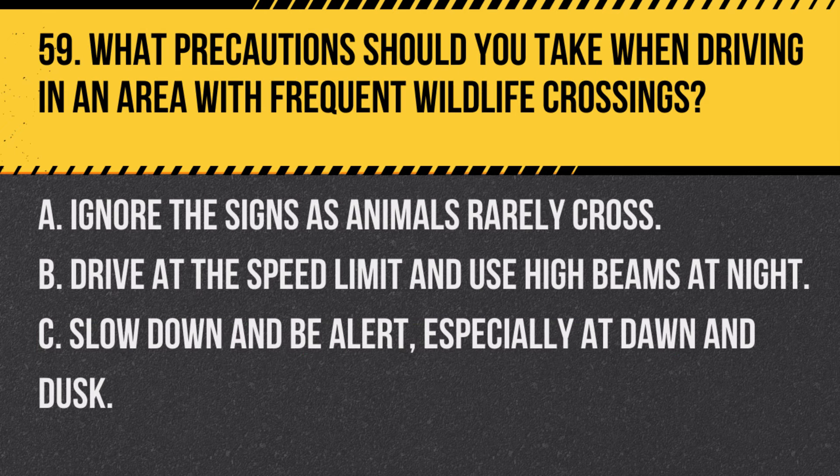Question 59. What precautions should you take when driving in an area with frequent wildlife crossings? A. Ignore the signs as animals rarely cross. B. Drive at the speed limit and use high beams at night. C. Slow down and be alert, especially at dawn and dusk. Answer C. Slow down and be alert, especially at dawn and dusk. In areas with wildlife crossings, reduce your speed and stay alert for animals, particularly during early morning and evening hours.